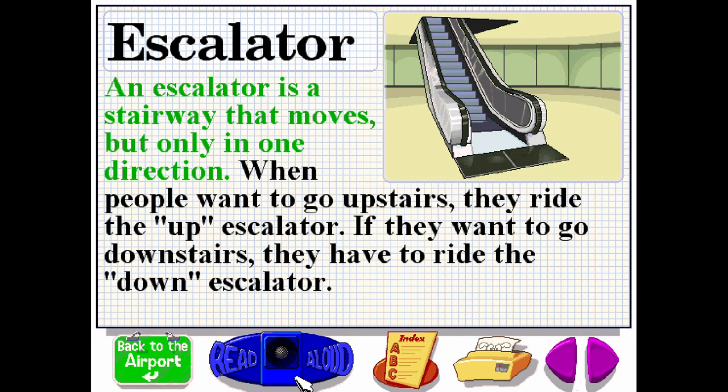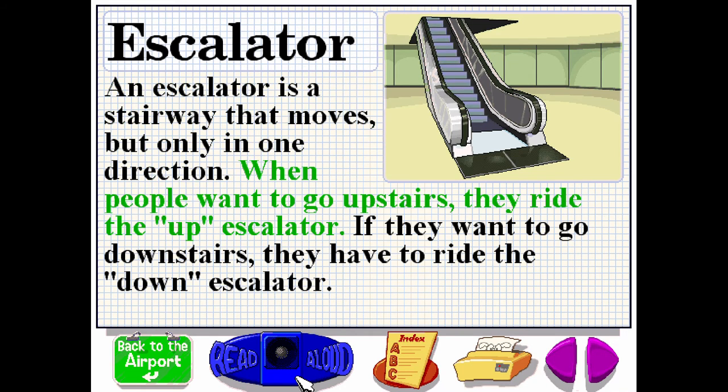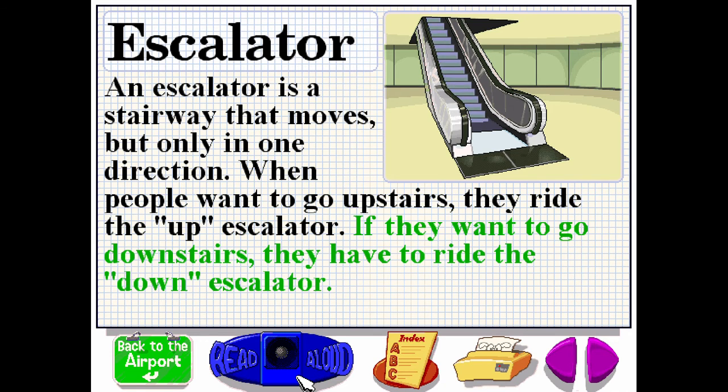An escalator is a stairway that moves, but only in one direction. When people want to go upstairs, they ride the up escalator. If they want to go downstairs, they have to ride the down escalator.